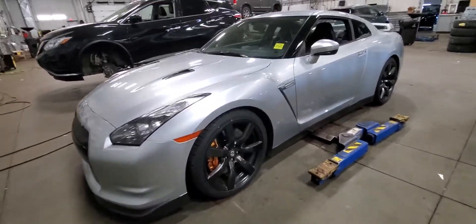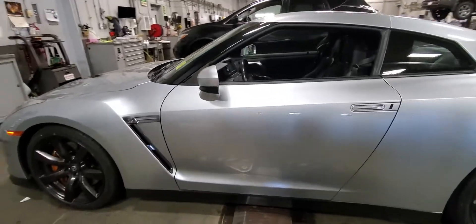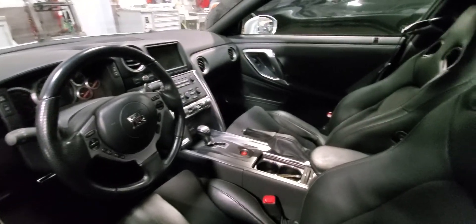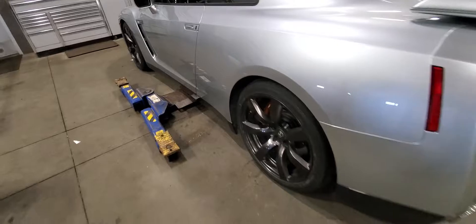Hey Lucas, it's Peter at Sherwood Nissan. Here's a quick look at the 2010 GTR we got in with only 76,000 kilometers. This vehicle is super clean, really nice inside, super silver in color.